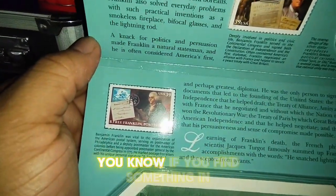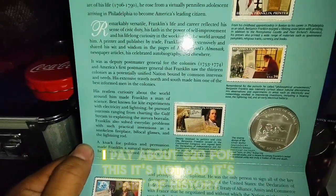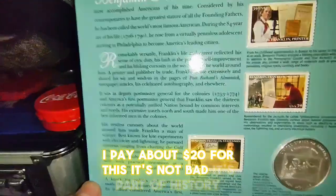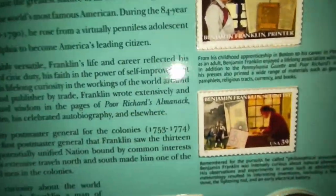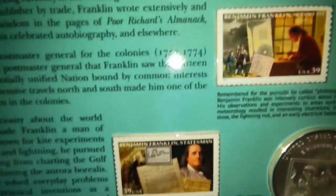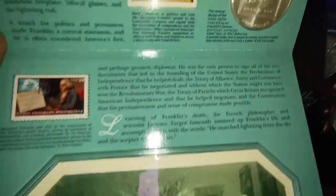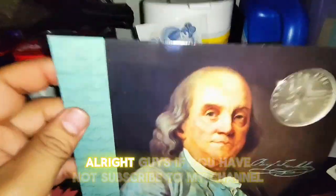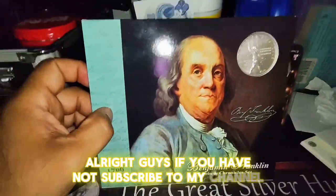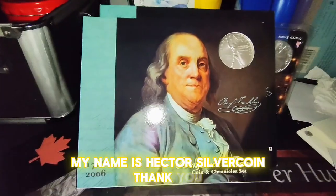Like I said guys, if you find something and you like it, just go ahead and buy it. I paid about 20 dollars for this — it's not bad, it's part of history. Pretty cool. It's pretty old stamps, and it's a nice coin. All right guys, if you have not subscribed to my channel, please subscribe and support me. My name is Hector Silvercoin, thank you.